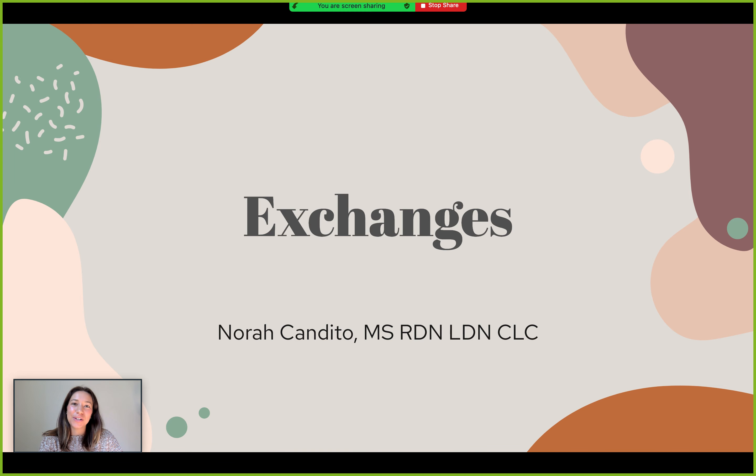I'm Nora Candido, a registered dietitian nutritionist here at Core Perform.